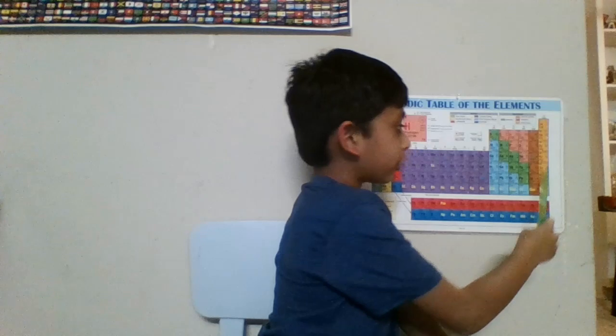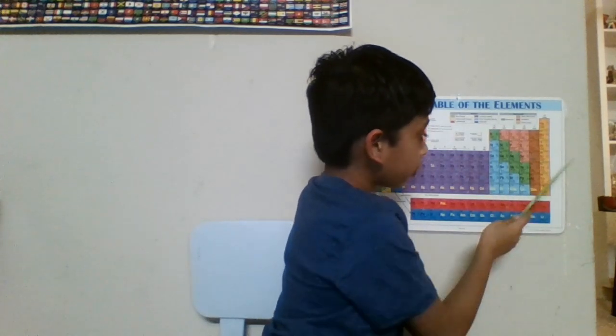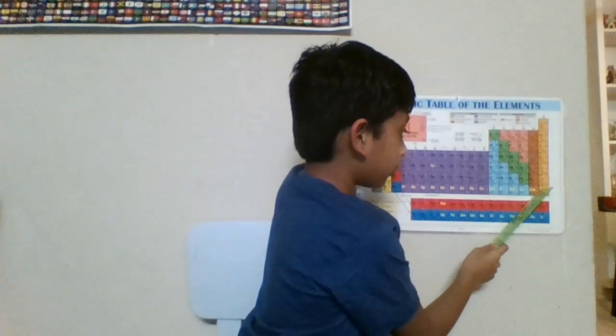These are the noble gases in the light orange color, and most of them are gases. But scientists predict that element 118, oganesson, is a solid.